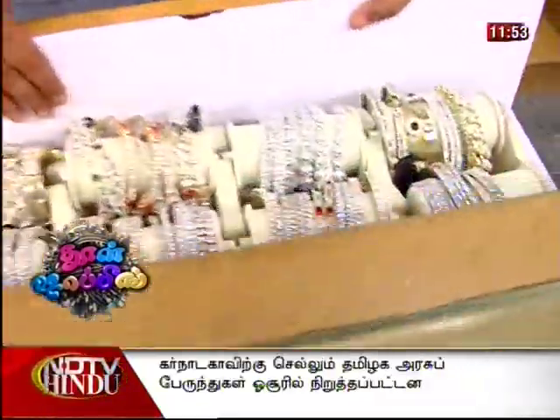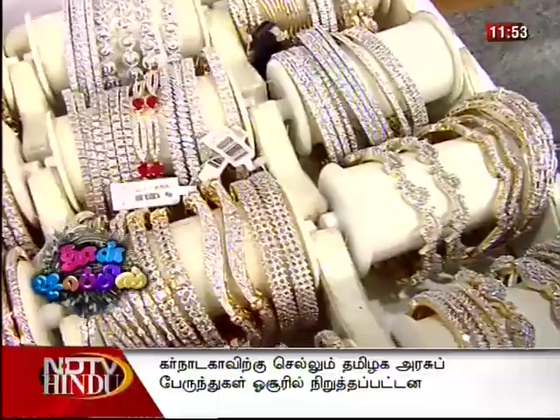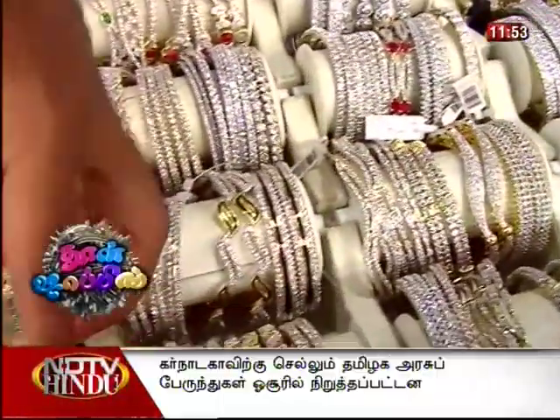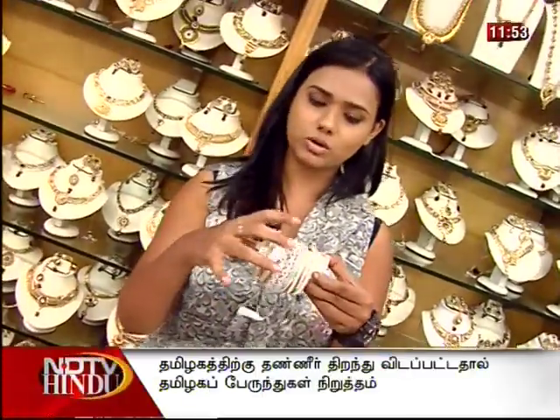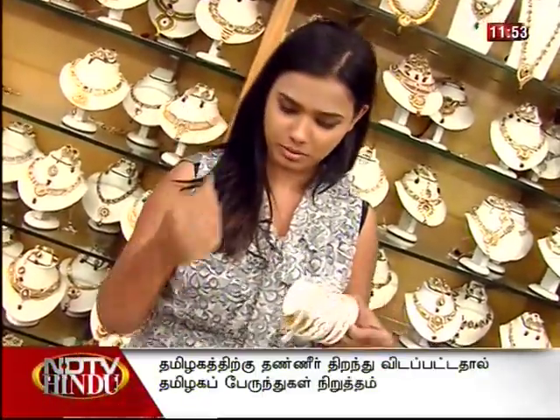We have to fix the stones with the bangles. We don't want to fix it in the middle. Even for parties, we can fix it in a small part.